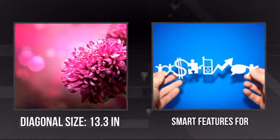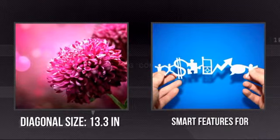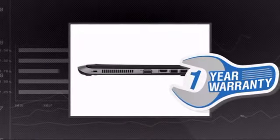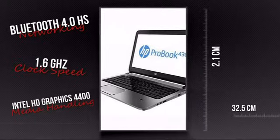It has an ultra-sharp 13.3-inch screen and all the smart features you want for everyday use. Plus you get a one-year warranty direct from Hewlett-Packard. This is your chance to get a tool that lets you do more anywhere. Get it now at MISCO.